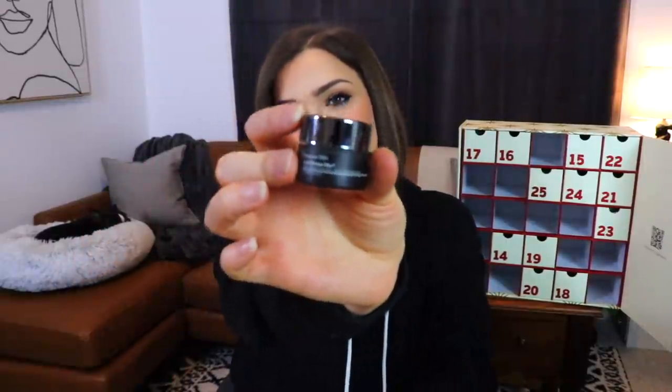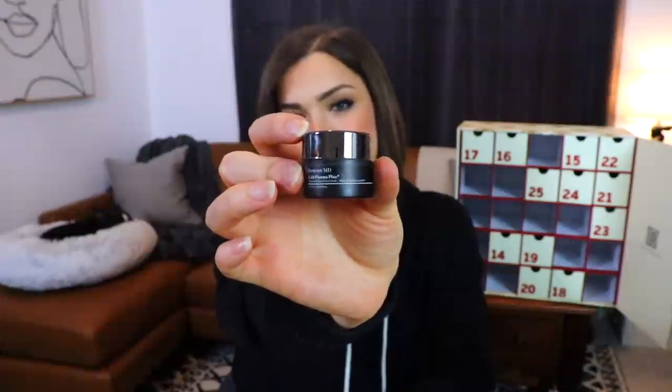Day number thirteen — will it be lucky or unlucky? The next item is the tiniest little bottle from Perricone MD, which I've actually never seen anything from that brand larger than this. Maybe they just make miniature products. It smells like something I kind of want to eat. This is a Cold Plasma Plus Advanced Serum Concentrate, and I believe we've received this exact product before.